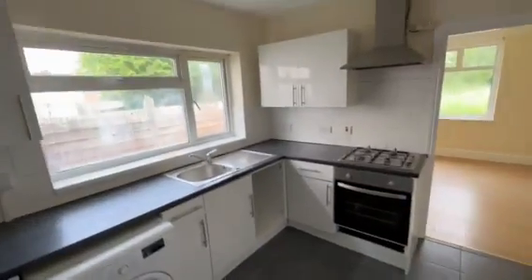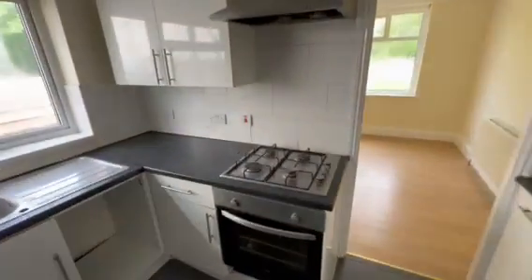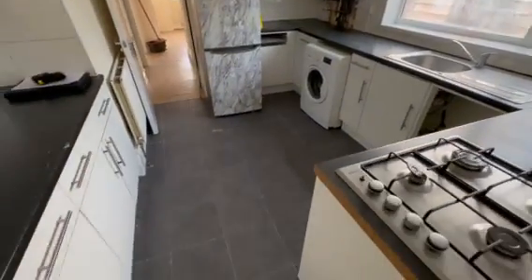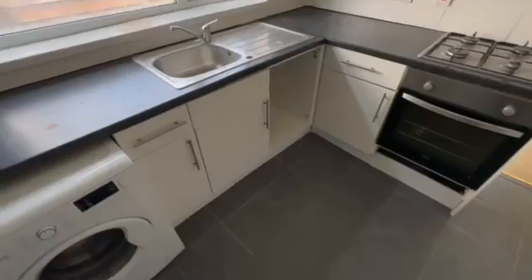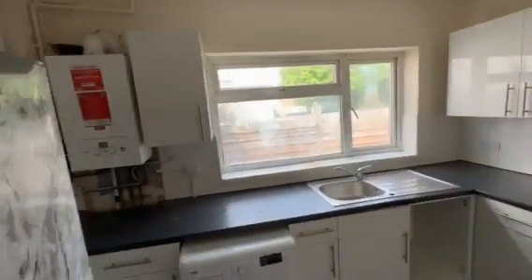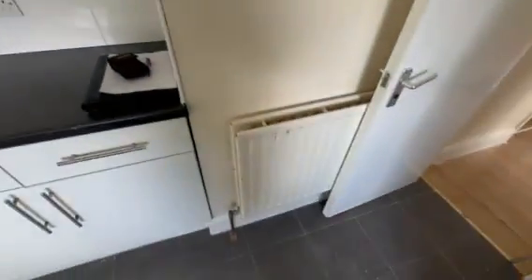Into the kitchen, side aspect double-glazed window, range of wall and floor units, roll top work surface, built-in hob with extractor hood, plumbing for washing machine, wall-mounted boiler, stainless steel sink with mixer tap, tile flooring, part tile walls, radiator.